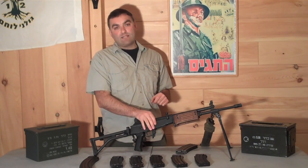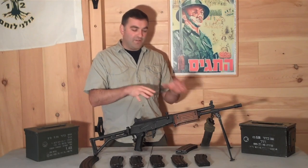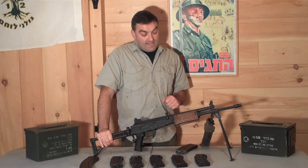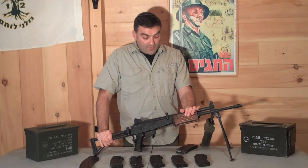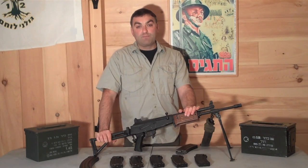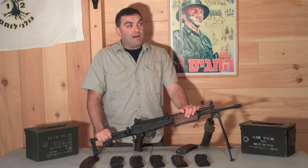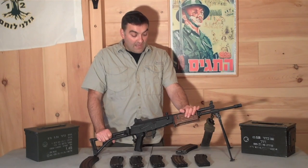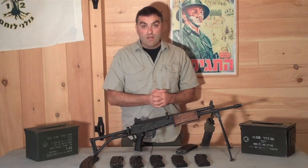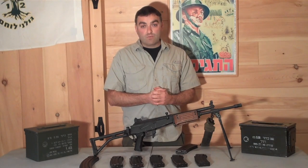One disadvantage the Galil has is its weight — this is a heavy weapon. You're paying for that ruggedness in the weight. The M16 is much lighter, and in many ways this is a superior weapon to the M16 because of its ruggedness, but in the end the M16 did prevail. The Galil was phased out of IDF service by 2009, but not before seeing extensive use in the Lebanon War in 1982, as well as the First and Second Intifada — and that was when I was carrying a version of this weapon.